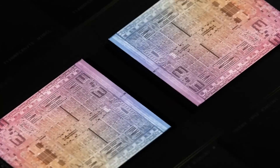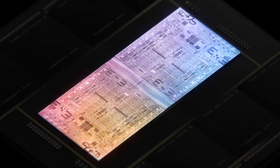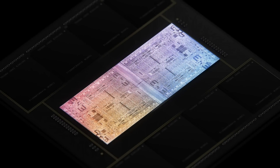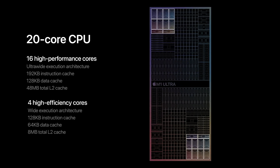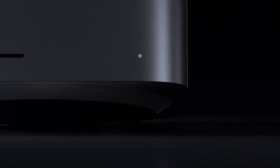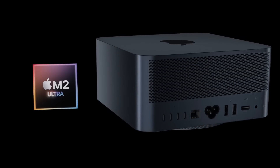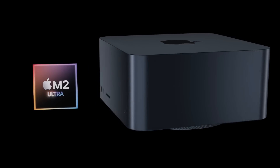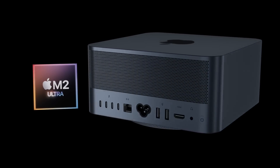The M1 Ultra, introduced with the Mac Studio, is essentially two M1 Maxes stitched together to give us almost double the performance of the M1 Max. At the time of making this video, the M1 Ultra is the most powerful Apple chipset out there, exclusive to the Mac Studio. Looking forward, the Mac Studio will be getting brand new M2 variant chipsets, including the M2 Max and of course the M2 Ultra.